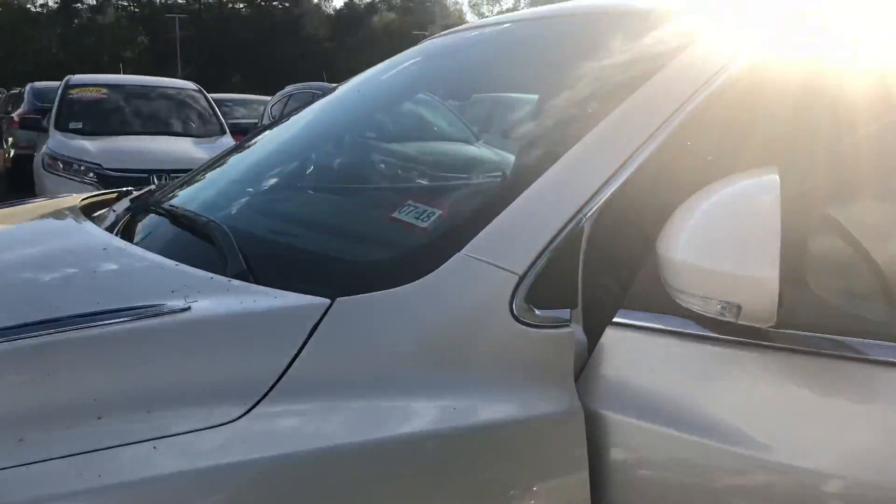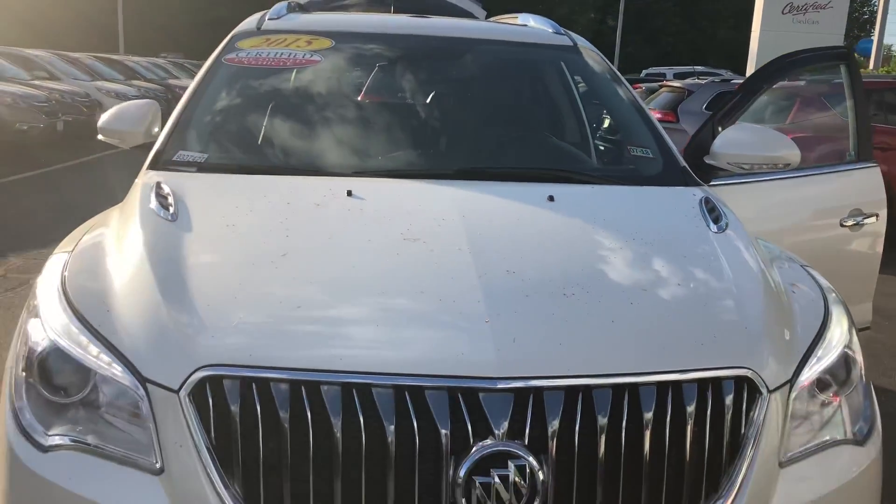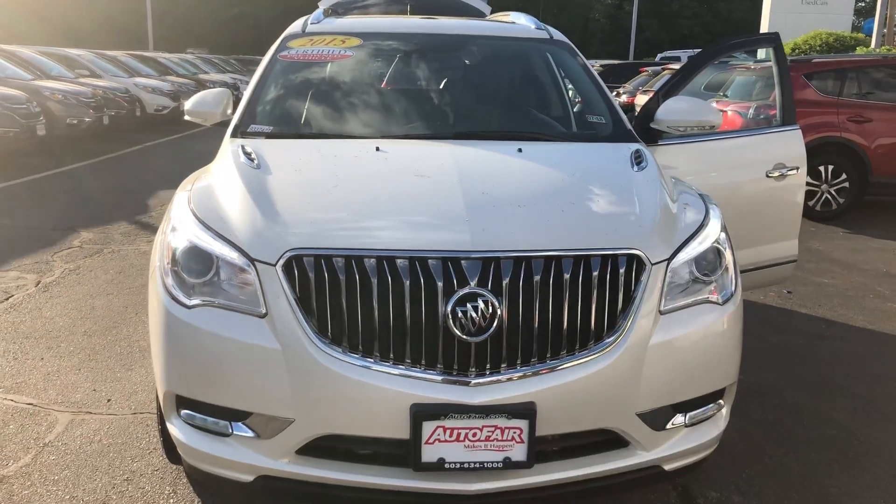If you do have any questions specifically about this vehicle, please give me a call. My phone number is 603-438-4465. Thank you.